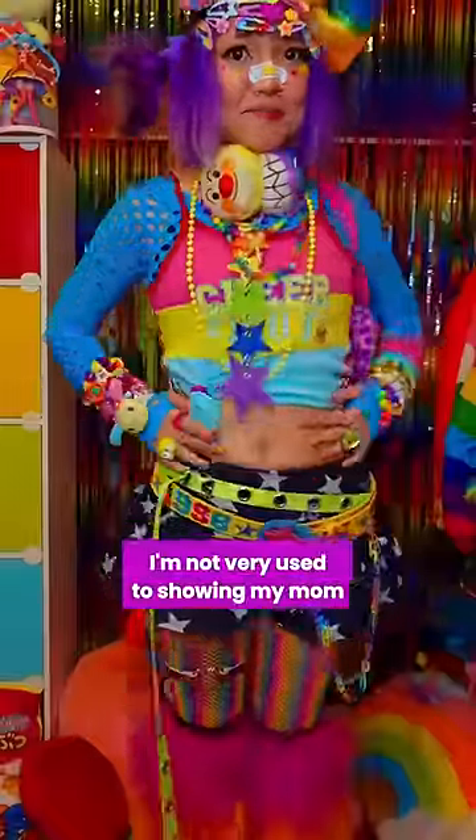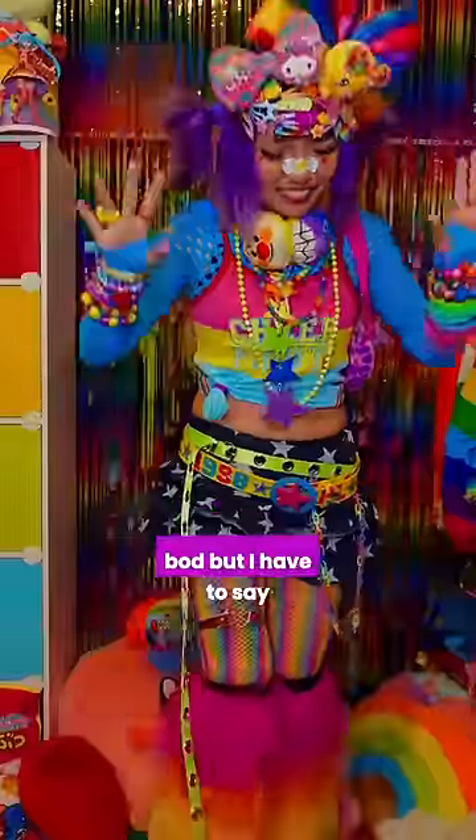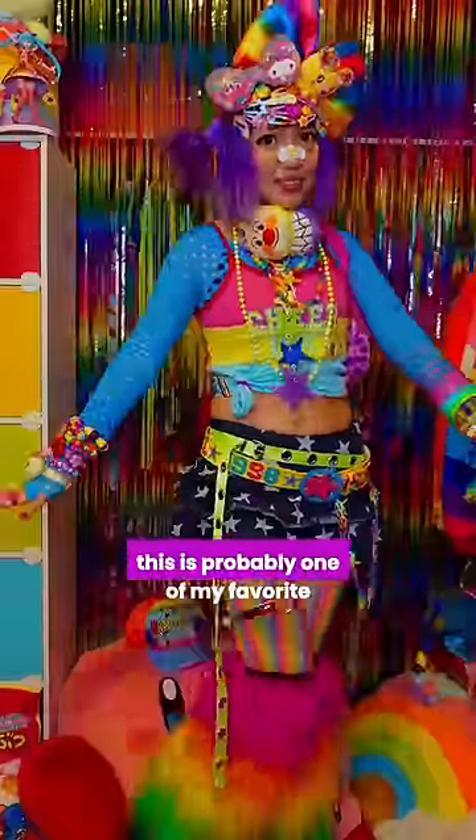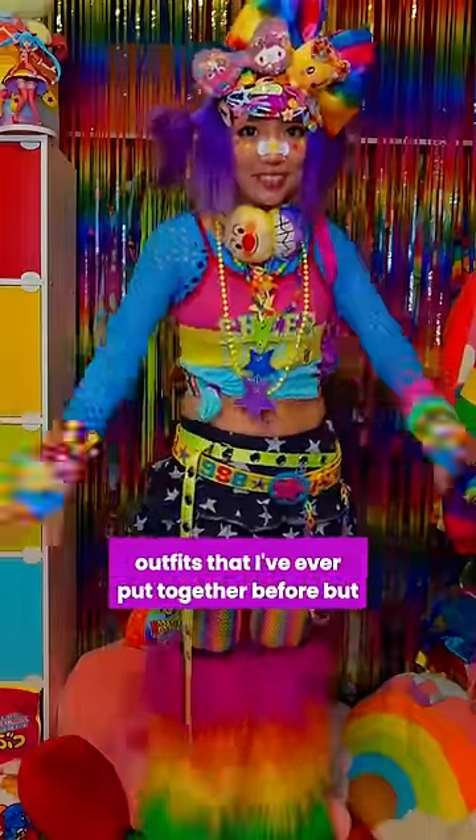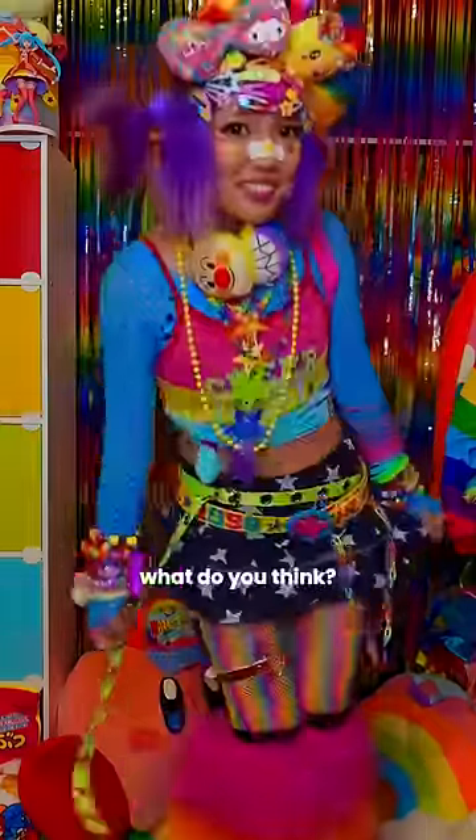I'm not very used to showing my mom bod, but I have to say, this is probably one of my favorite outfits that I've ever put together before. But what do you think?